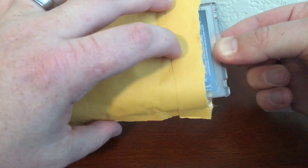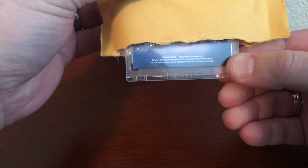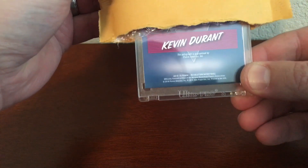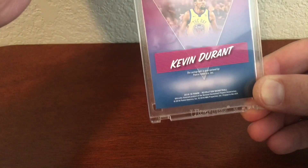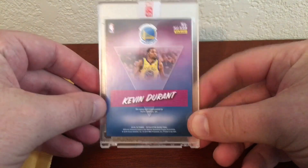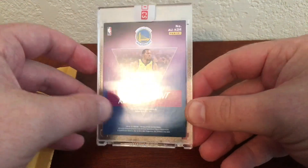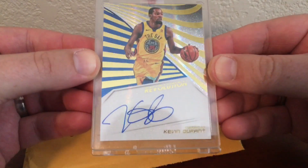Okay, so here's the back — Kevin Durant autograph. There's the sticker there on the top. All right, there is the front — oh my gosh, that is so cool!